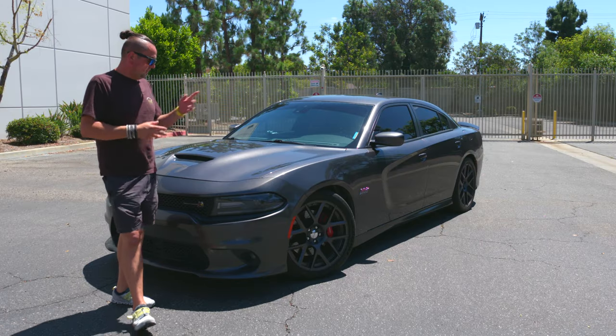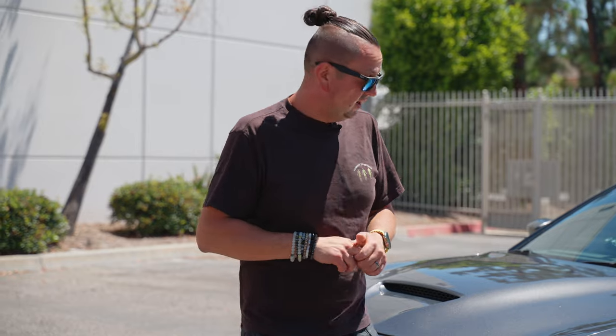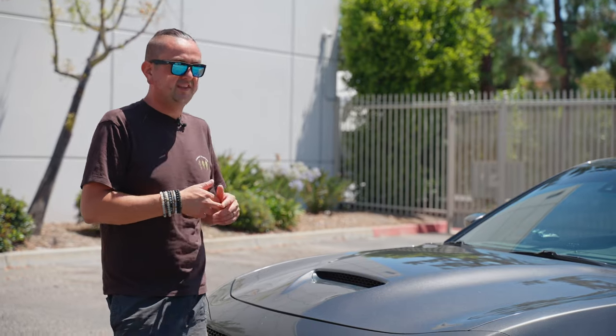Besides the Scat Pack, they have the Hellcat available at 707 horsepower, and after that there's the Demon with even more power. I don't know how you'd handle the Demon as a daily driver. In my opinion it's kind of hard — number one you're going to get a lot of tickets, number two you're going to spend a lot of money on gas. A lot of people have those cars but don't drive them every day.